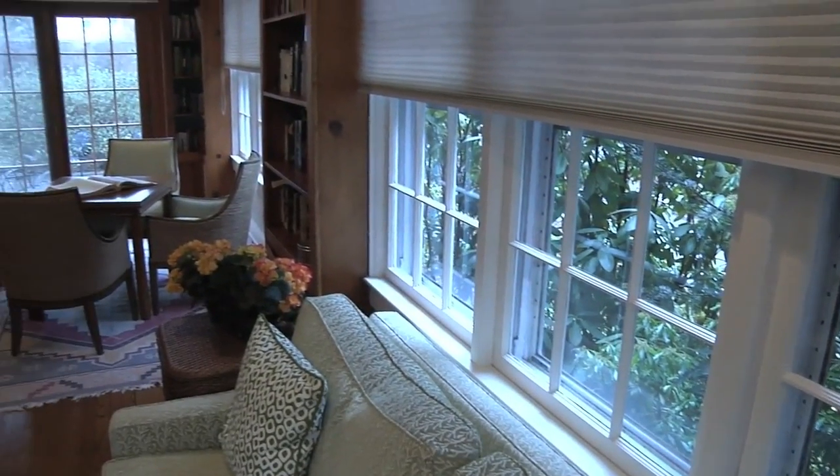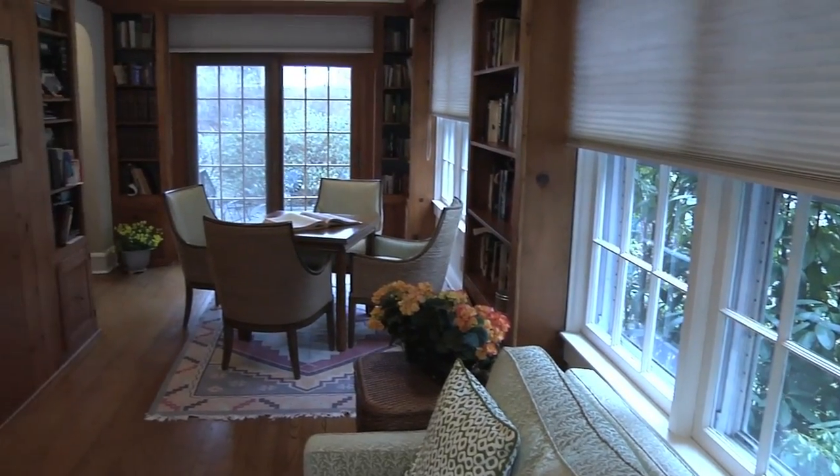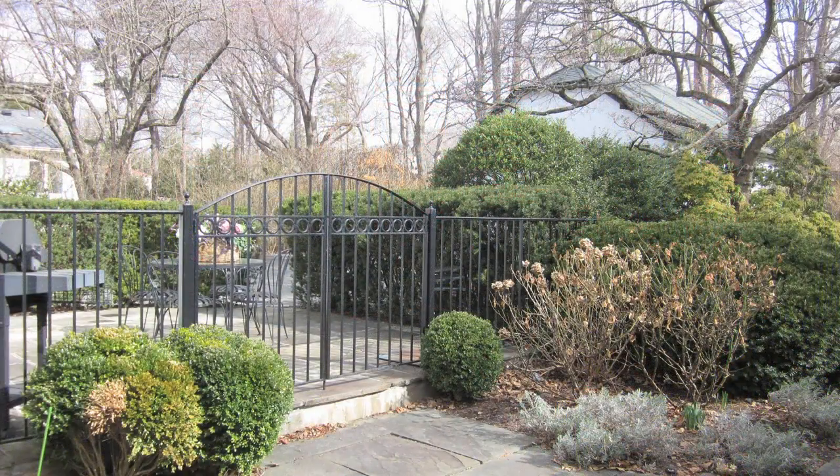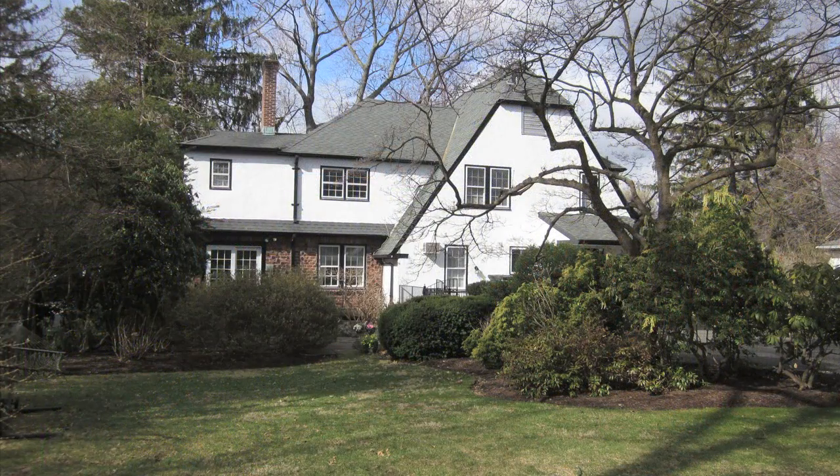I'm sure you'll agree the living room is truly exceptional. Let's take a moment to view the den, library, or game room before we move on to see the formal dining room and kitchen. This room is surrounded by windows and has direct access to a large stone patio, backyard, and garden. Spring is in the air and in no time at all, the dogwood trees will be covered in white blossoms and the perennial garden will be filled with color.